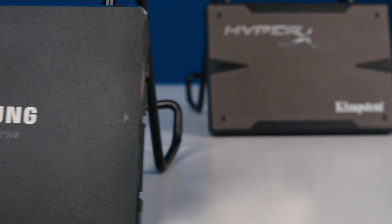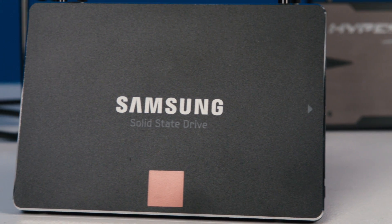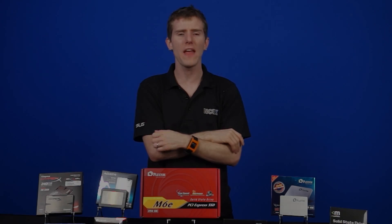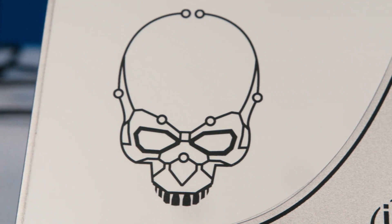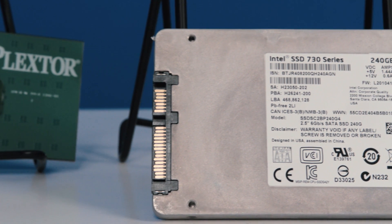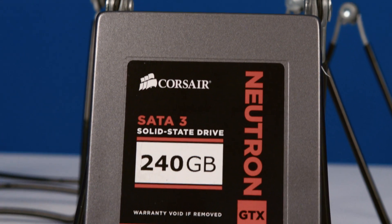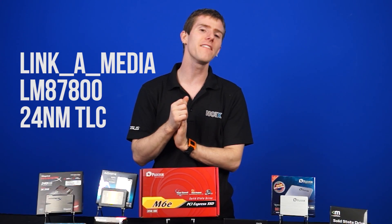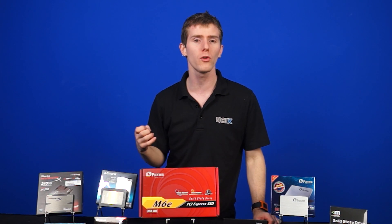Let's start with Samsung's 840 Pro — an SSD made completely in-house by Samsung, all the way down to the RAM, firmware, PCB, and everything else. It even uses a custom MDX controller. Next up we've got the Intel 730, another completely custom drive with an Intel-designed and produced controller and NAND flash. Then we've got the Corsair Neutron GTX, which uses a Link-A-Media controller — the LM87800. This was an enterprise-grade controller adapted for consumer use in the Neutron GTX.